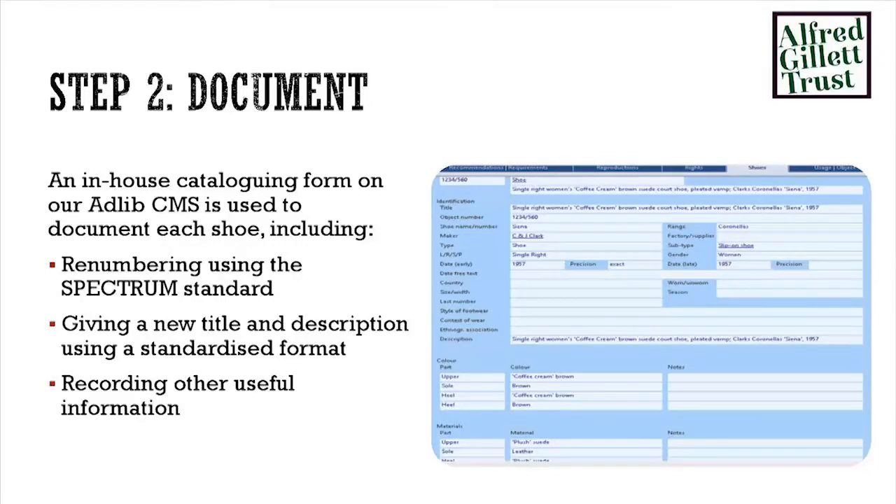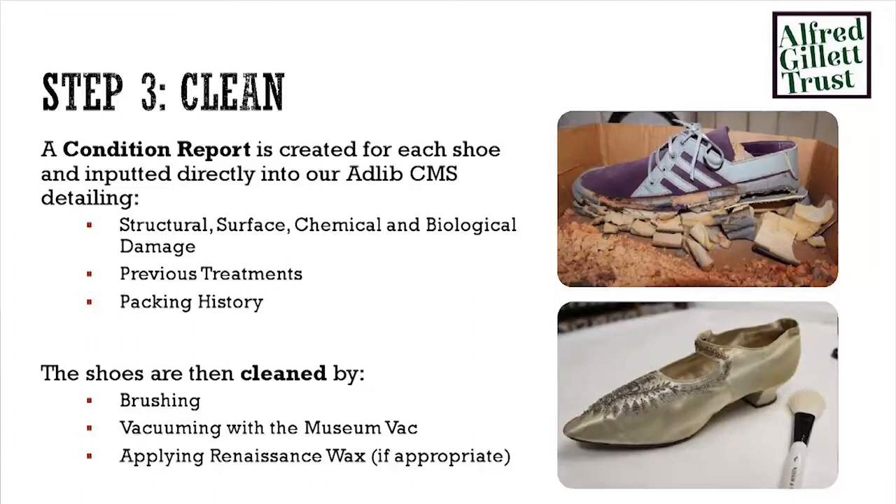Next step: documentation. We built our own shoe cataloguing tab on our CMS system, Adlib. This tab has all of the key bits of information we know we need to record for a detailed shoe record. It means at the end of the day we'll be able to search on anything from heel size and type to factory of manufacture, last number it was built on. All that information goes into the Adlib database straight away — before Adlib was ready we were doing it handwritten and retyping it. Now we can just do it all straight into there. We also clean each shoe and create a condition report, noting all structural, chemical, biological and physical damage on the shoe at the time of examination — hopefully helping us chart how shoes degrade over time.